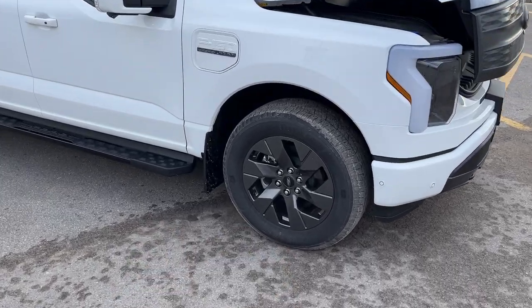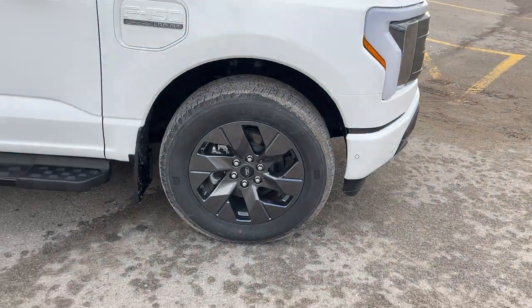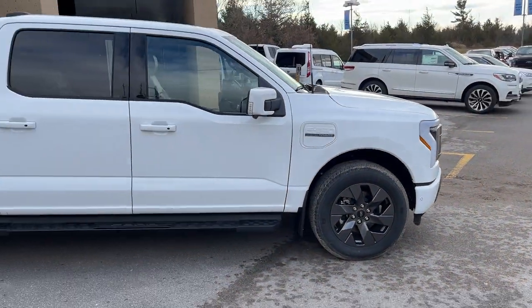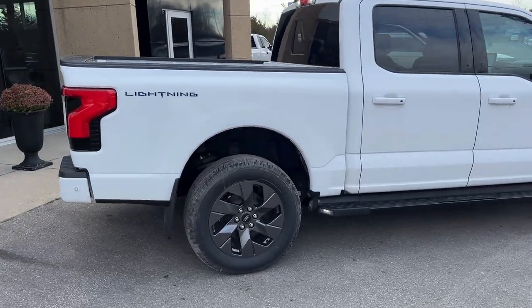Coming around to this side, you're rolling on 20-inch six-spoke dark gray aluminum alloy wheels with Grabber all-season tires. A really nice side profile, and you do have your running boards and your five-and-a-half-foot bed with Lightning branding.